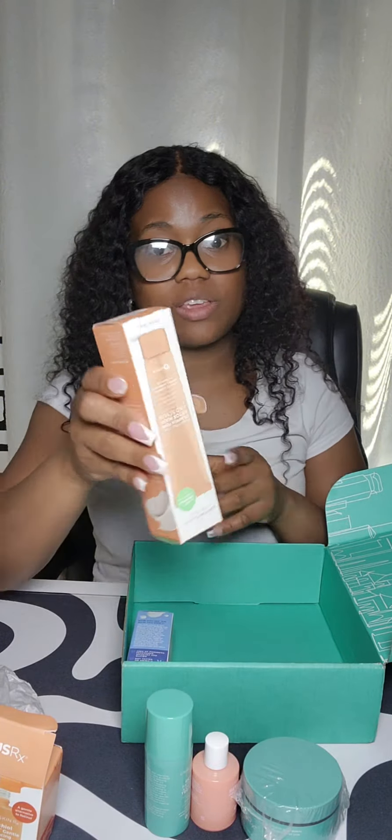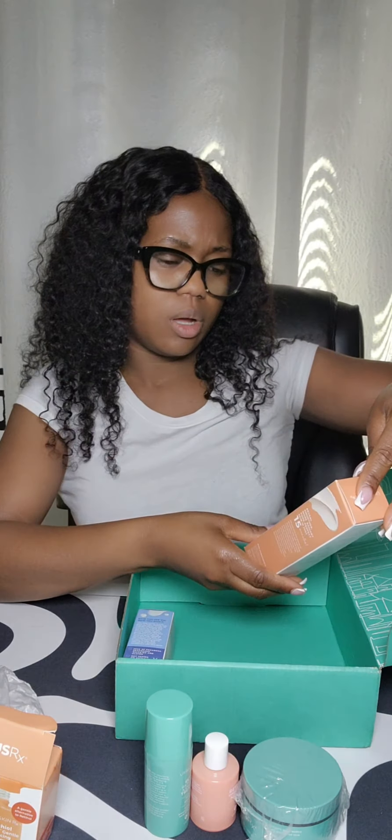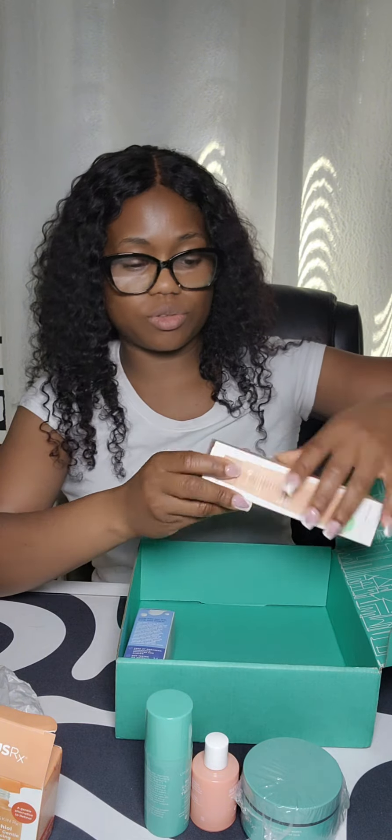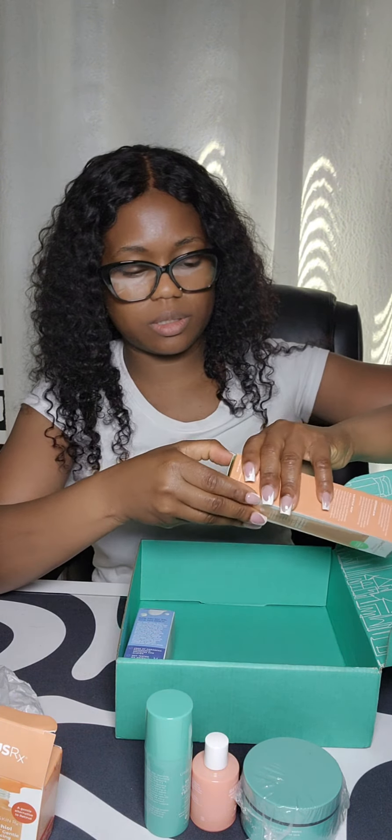This one I have not used before, so this is my first time using it. It's a Purifying 2-in-1 Pumpkin Pore Detox Mask and Scrub. Let's see what it looks like using that.